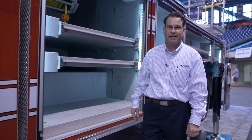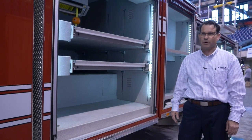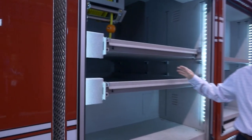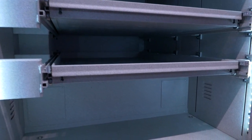Being a no-pump, no-tank version of the Ascendant Aerial, there is 300 cubic feet of compartmentation within the body itself. This particular unit has got a 3-quarter-inch transverse compartment — a lot of storage space in the center section where the pump would go.